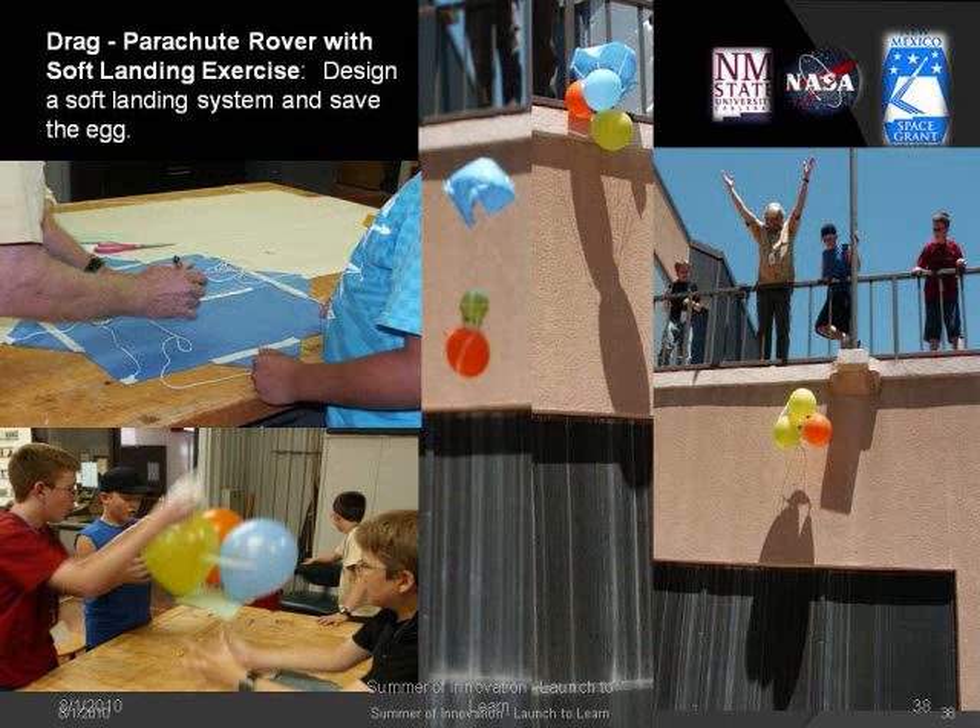Drag and aeronautics: here we had to design a soft landing system — save the egg — and create as much drag with our materials as possible, taking the longest time to land.